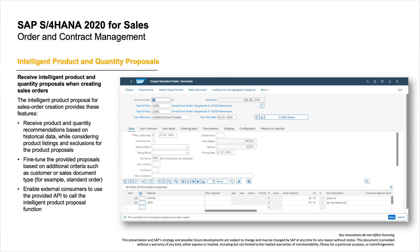Now let's move to sales, where we will mention three innovations. First, in order and contract management, we introduce Intelligent Product and Quantity Proposals. This feature is based on the Dynamic Product Proposal Framework, which enables you to receive product and quantity proposals as input to enable faster selection during sales order entry in the Create Sales Order VA01 app. In addition, the Intelligent Product Proposal allows you to predict whether the quantity of a product you will order will increase or decrease.